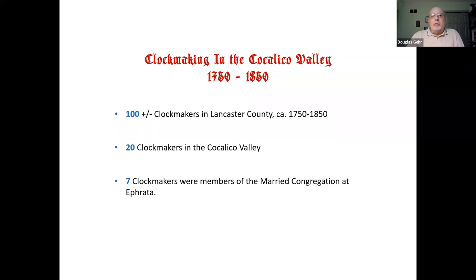Of those 100 clockmakers, 20 were to be found in the Cocalico Valley here in northern Lancaster County. Of those 20, seven were members of the married congregation at Ephrata, which catches some people by surprise. In addition, the brothers also made a number of clock cases in their woodshop. Interestingly, the case was almost never made by the clockmaker — that was made by someone skilled in woodworking, a joiner or skilled carpenter — yet the clock is always identified by the name of the clockmaker. The poor joiner was almost always anonymous.